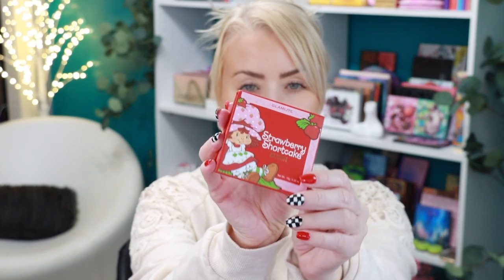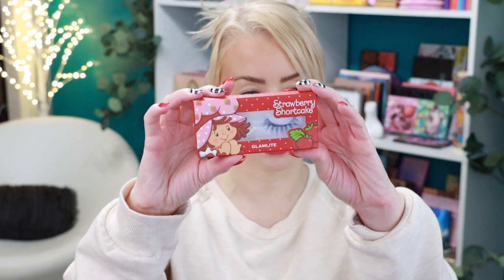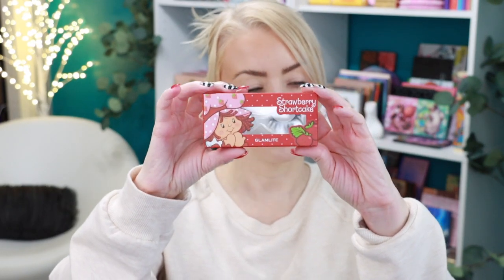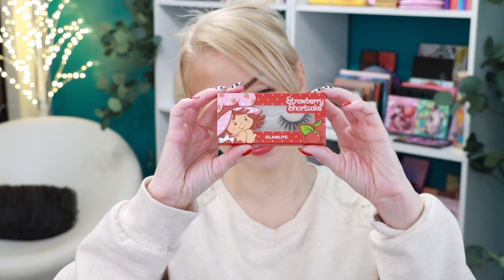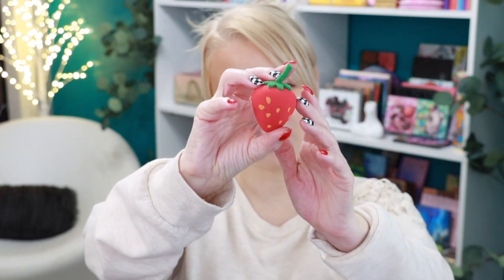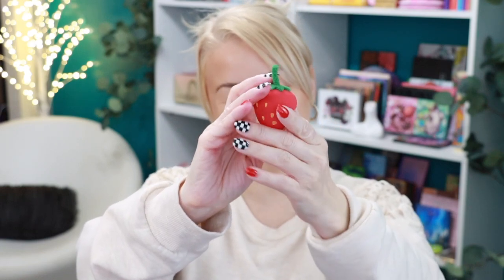Let's start first with this one — the Strawberry Shortcake blush. It's just a light pink; I'll be applying this in a little bit. In the collection we also get a pair of lashes — Glam Light always does elaborate lashes so I'll be curious to see how these look on my eyes. This next item might be the cutest thing in the entire collection: the little strawberry makeup sponge.